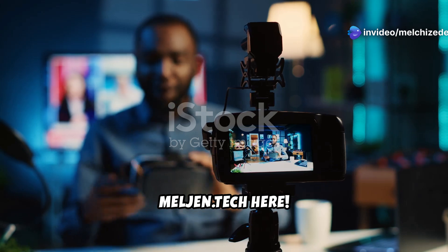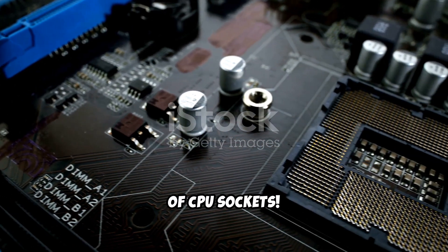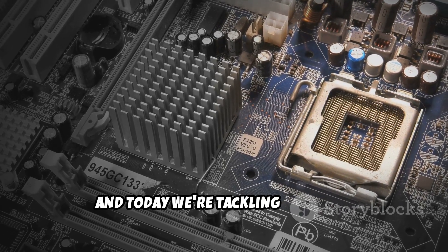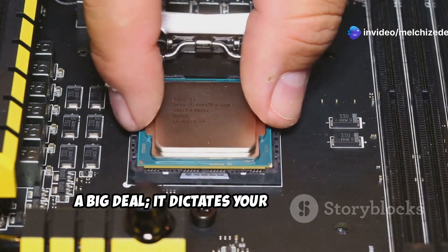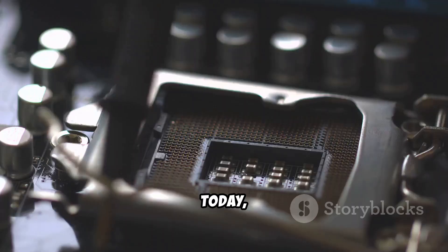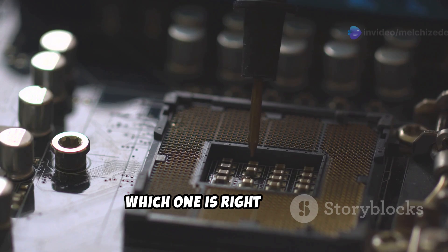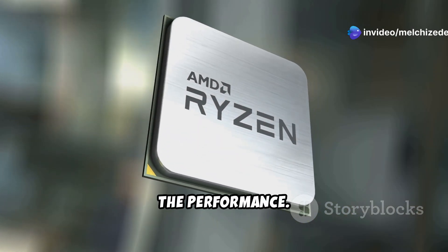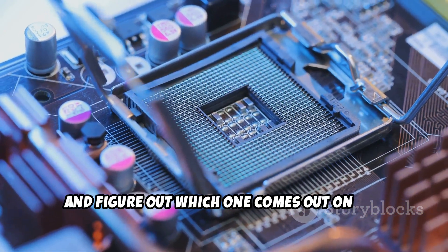Welcome to our deep dive into the world of CPU sockets. Today we're tackling a big one: choosing the right CPU socket is kind of a big deal — it dictates your upgrade path, your performance potential, and even how much cash you're going to have to shell out. Today we're comparing AM4, AM5, and Intel sockets to help you decide which one is right for you — the pros, the cons, the quirks, and of course the performance.